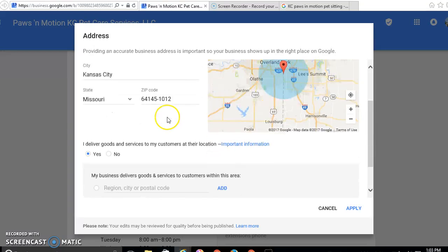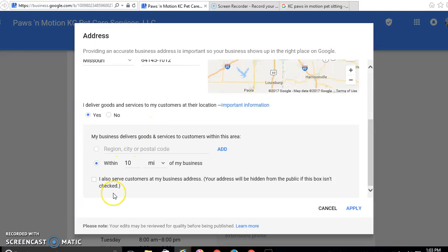The way to get it to show is by scrolling downward. And here you go — you are going to click on this box: 'I also serve customers at my business address.' Now, I know many of you do not do that, and people don't expect you to. As a pet sitter, for the most part, they don't expect that you are a kennel. So put this in anyway — everybody has to make their own choice on this. Click on that. Note that if you don't check that box, your address will not show.